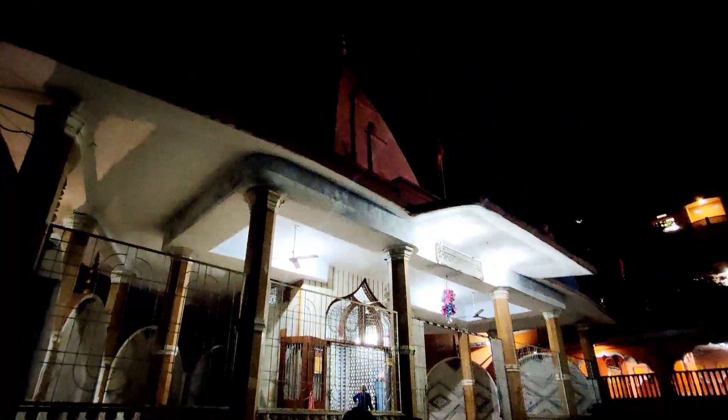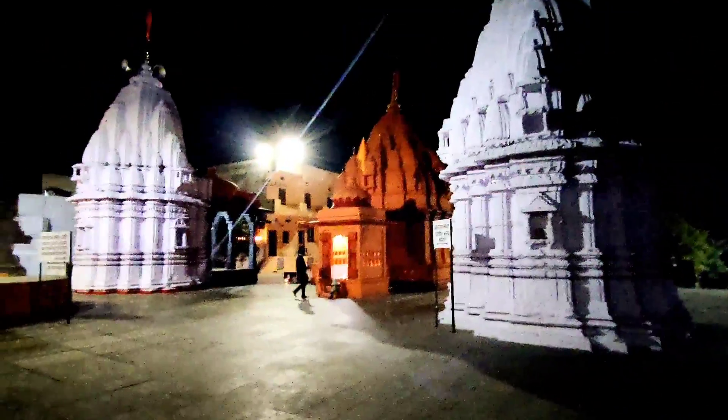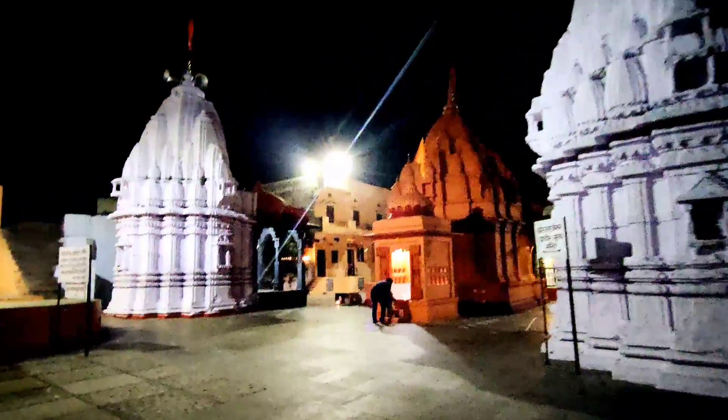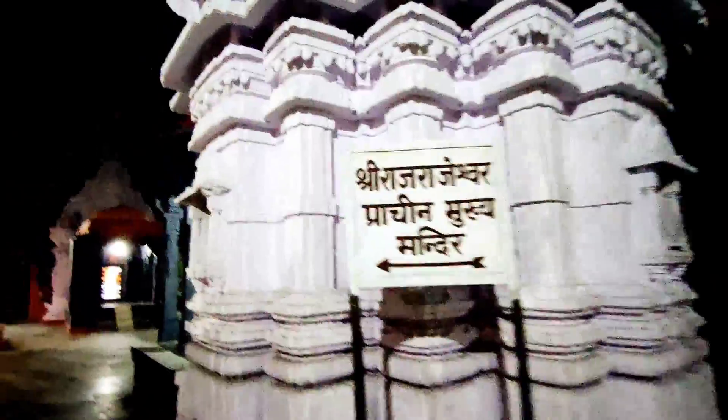We arrived at Maheshwar at night, but I would recommend you to go in daylight because this place is amazing. We have all heard about Maheshwari sarees — Maheshwar is home to this unique and beautiful Maheshwari saree fabric. It's an ancient town on the bank of the Narmada river, mentioned in Indian scriptures as Maheshwari — yes, the same name you might have heard in the blockbuster Bahubali.